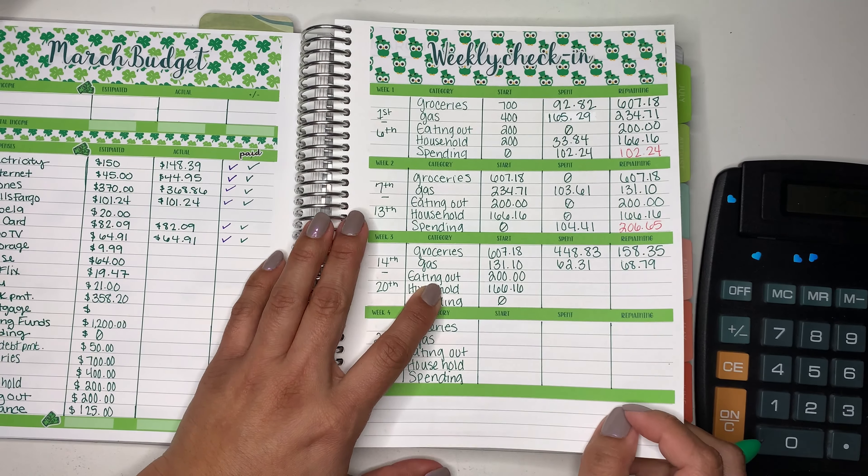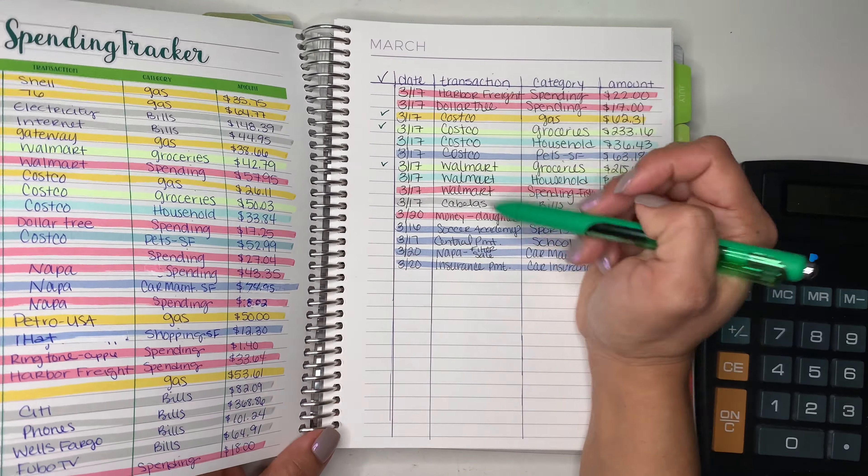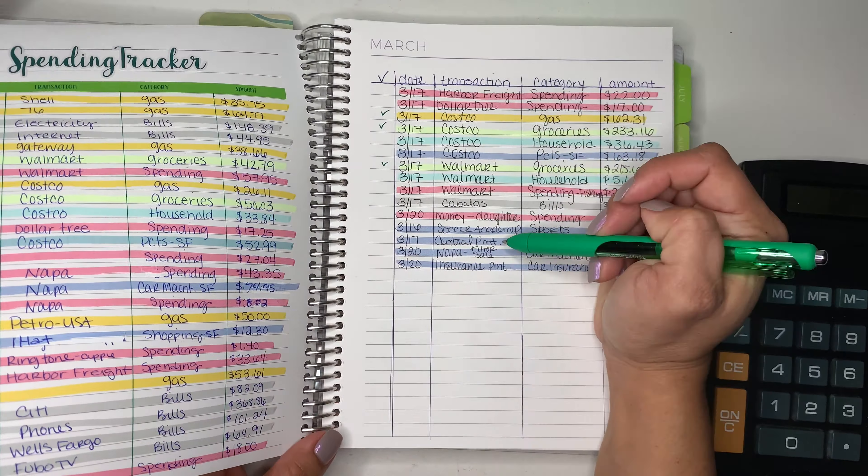And then we have eating out. Pink is for eating out, and we have not had any pink, so we are still at $200, which is really good. We have not been eating out at all.